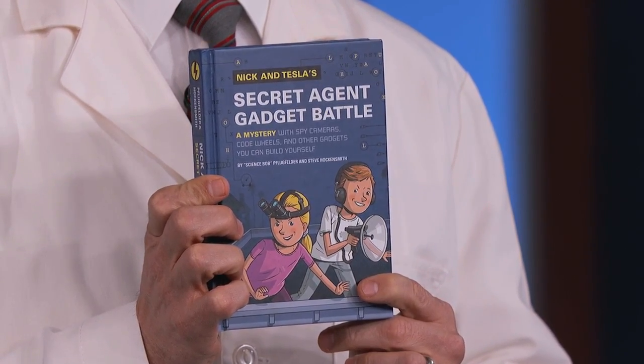Every few months, our next guest loads a van with dangerous chemicals he bought on Craigslist and drives them here. He is a third and fourth grade science teacher, and his acclaimed book series for kids is called Nick and Tesla's Secret Agent Gadget Battle. Please welcome Science Bob Flugfelder.